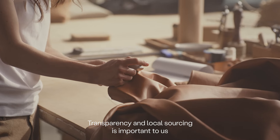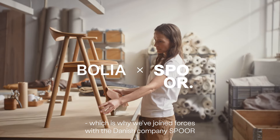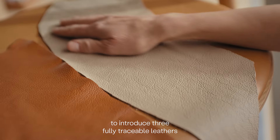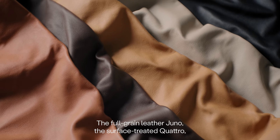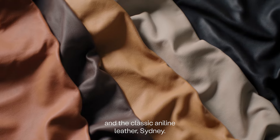Transparency and local sourcing is important to us, which is why we've joined forces with the Danish company Spohr to introduce three fully traceable leathers: the full-grain leather Juno, the surface-treated Quattro, and the classic aniline leather Sydney.